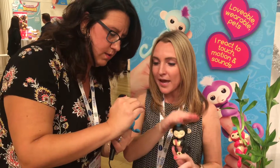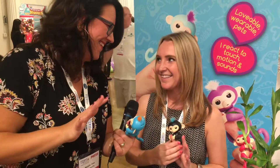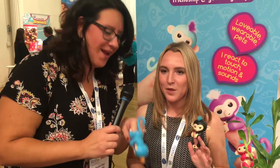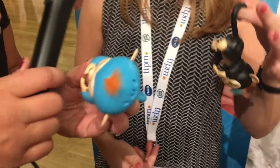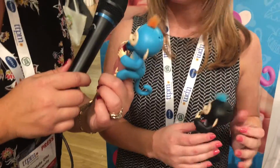You can cover his head and he will burp, and upside down he will fart — which is a hit amongst all little kids. They have different features depending on whether they're right side up or upside down. I also love that he has accessories too.